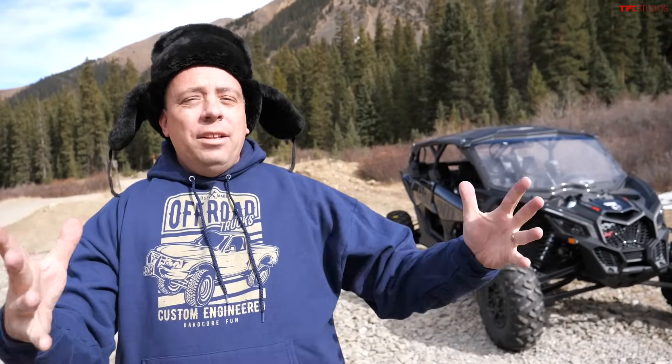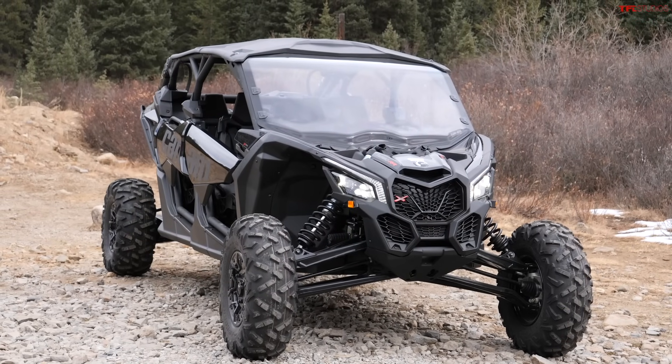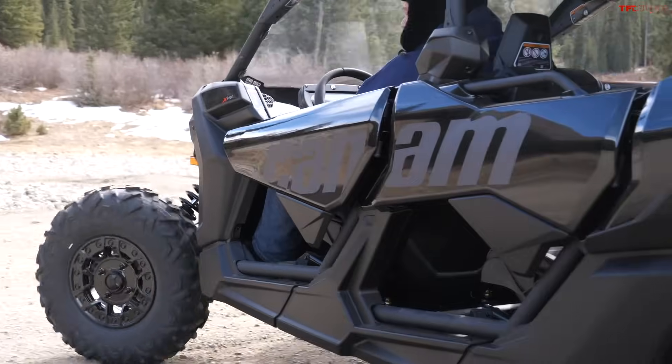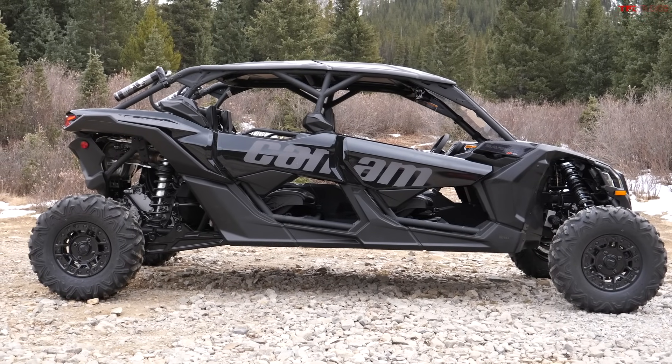On this episode of TFL Off-Road, we have a brand new 2021 Can-Am Maverick X3. Actually Andre, that is the 2021 Can-Am Maverick X3 Maxx RS Turbo RR, and in this video we are going over the really cool features inside and out. That's the full name of this side-by-side, and it's so long because this machine is really special.